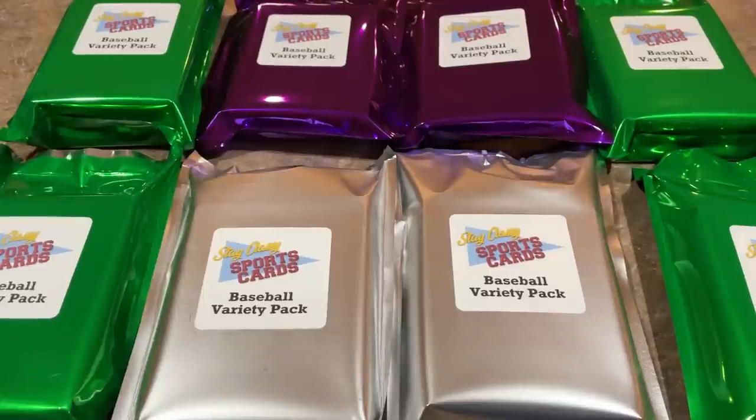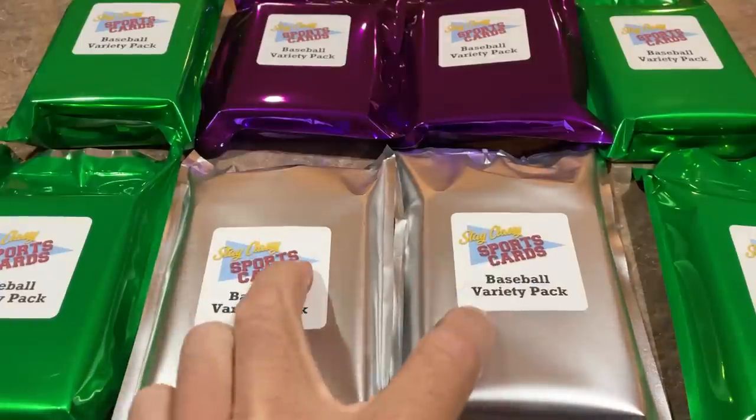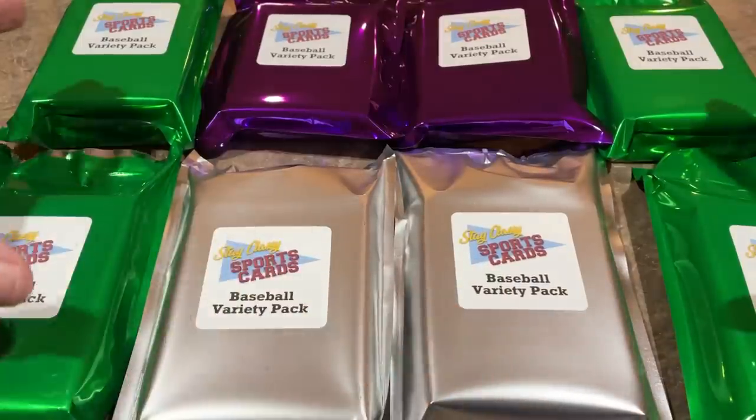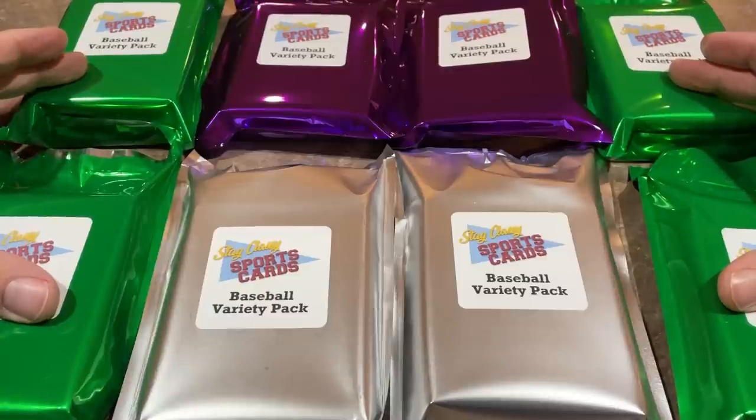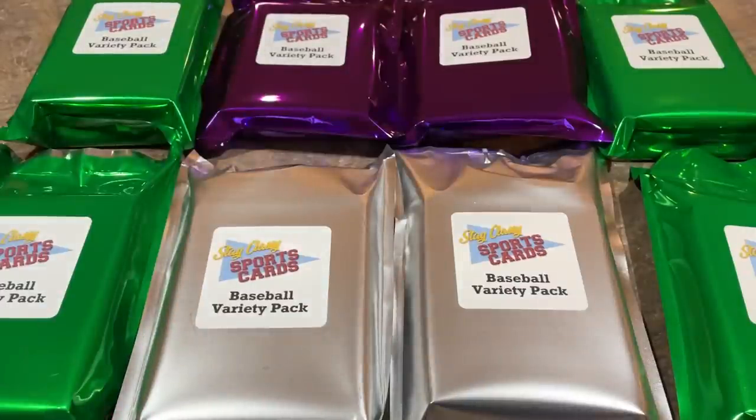Welcome back to another brand new video. Today we've got the Stay Classy Sunday for you. I got $1,000 worth of packs that I picked up from Bryce at Stay Classy Sports Cards — packs left over from his recent card shows. We've got two $250 packs, that's $500; four green packs at $100 a piece, up to $900; and two $50 packs, that's $1,000.